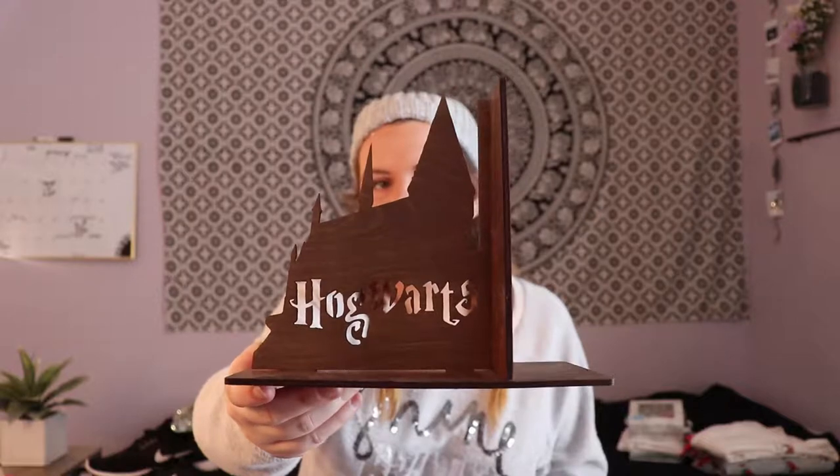I really wanted some Harry Potter bookends for my Harry Potter books — I have the blue set where the spines together make the Hogwarts castle. All the ones I found in stores were cheesy cartoon versions of Dobby or a snitch. So I went on Etsy and found these wooden bookends — one side says 'Hogwarts,' the other is the castle half with a little snitch flying. They fit together perfectly, and my parents got them on Etsy. I was really happy with them.